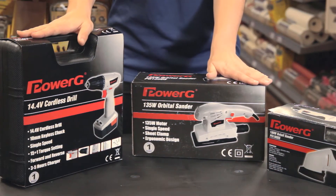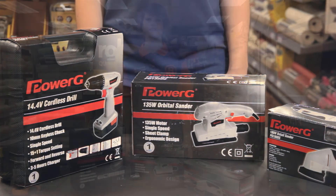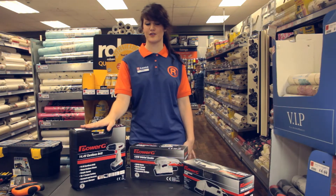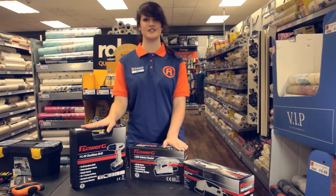Our range of power tools, such as Power G and Black & Decker, offer high performance with professional quality. Tools like this hammer drill and these sanders are easy to use and make any task much easier.